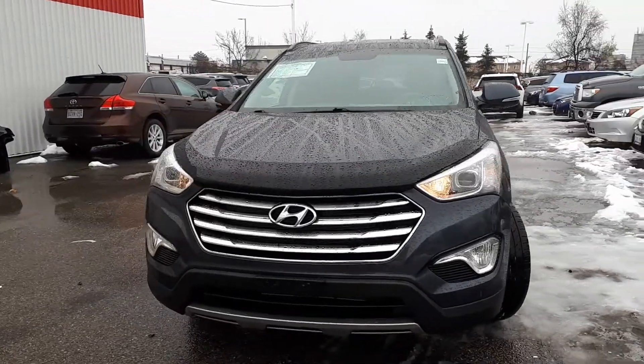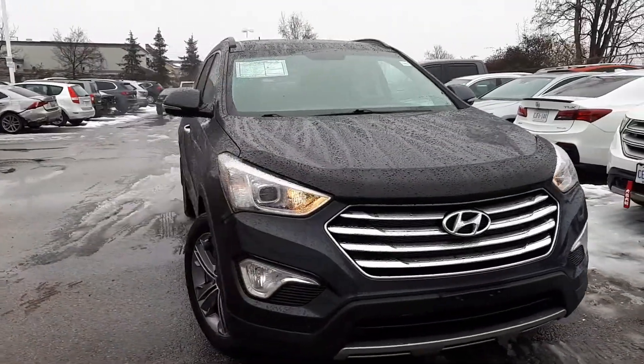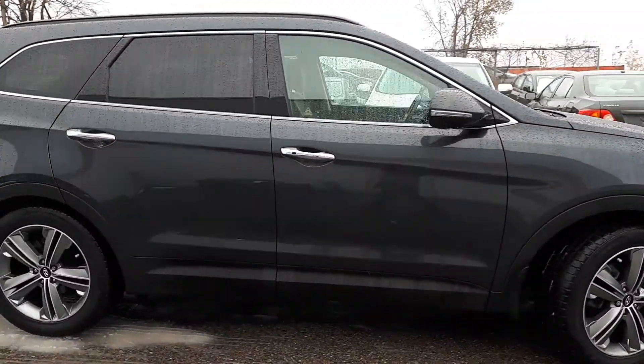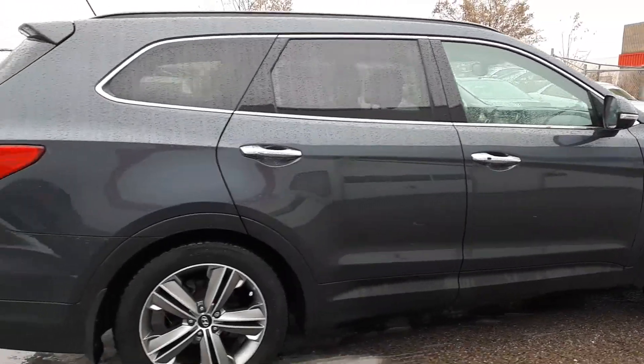Here at Bermel Toyota we have a DriveShield certified 2015 Hyundai Santa Fe XL Limited. Here's a quick look at the outside of the vehicle.